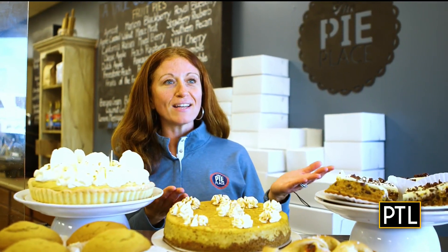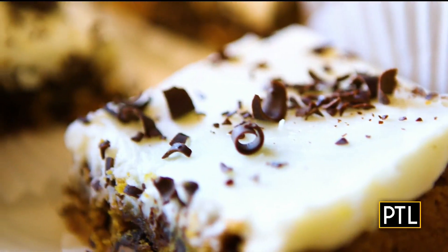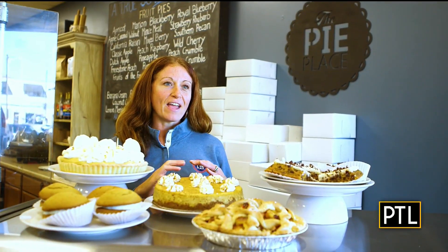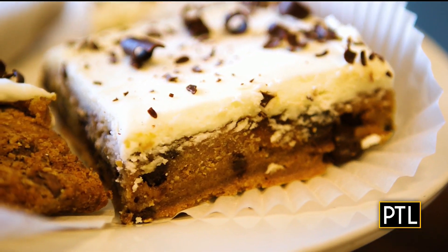We have pumpkin brownies, pumpkin cheesecake, pumpkin cream pie, and pumpkin gobs, which are one of my personal favorites. The pumpkin brownies look really rich and tasty too — it's a thick layer of pumpkin cake-like brownie with chocolate chips and our homemade cream cheese icing. I just always loved baking; I learned to bake with my grandmother. The baking side of things, I'm actually self-taught.